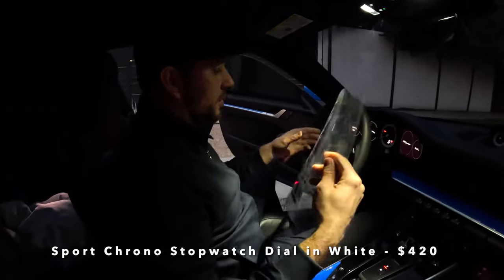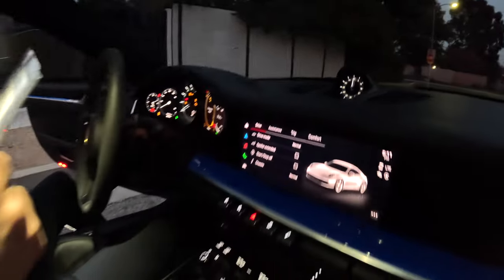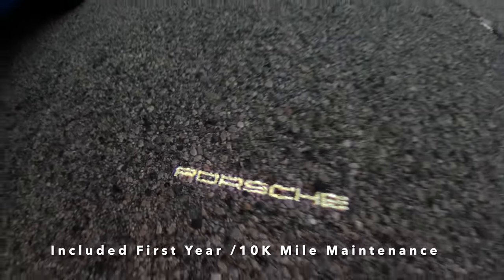The Sport Chrono stopwatch dial in white — you can see it right here with the white surround — is also extra. If you paid for your tachometer in white, you'd want this to match. That will cost you $420.